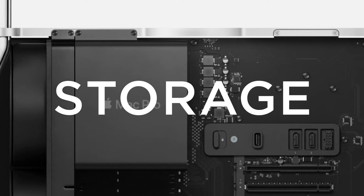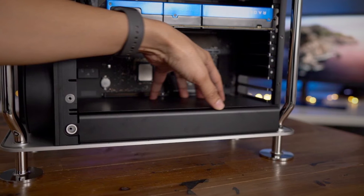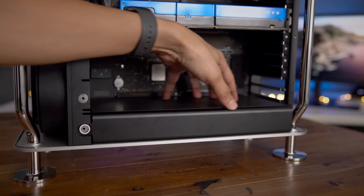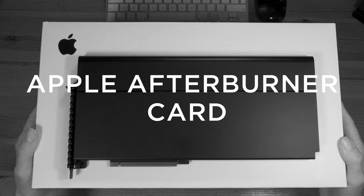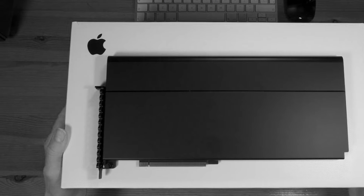The highest available storage for the Mac Pro currently is an 8 TB solid state drive, with a 4 TB solid state drive card as well.